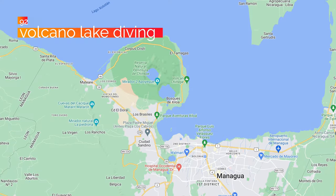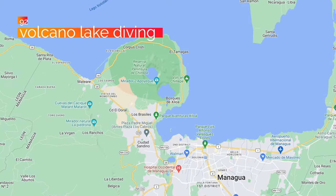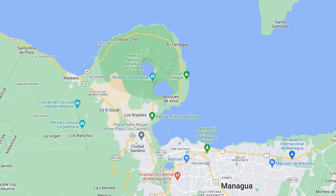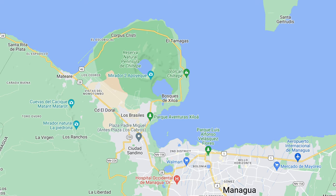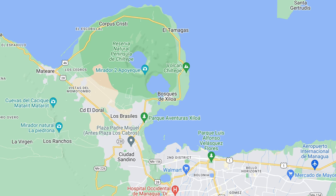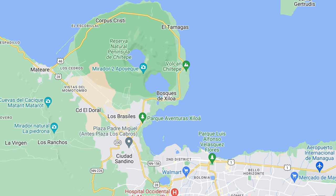At number 92, volcano lake diving at Laguna de Chiloa. This is a volcanic lake just northwest of Managua in an area that most tourists know nothing about. Unlike Laguna de Apoyo, there's actually diving up there — a diving business where you can go dive into the volcanic lake, which is something completely different than you would normally do.